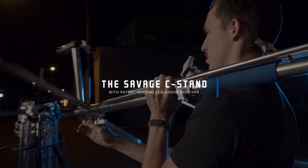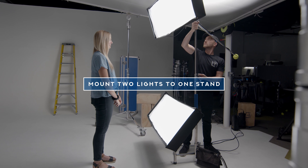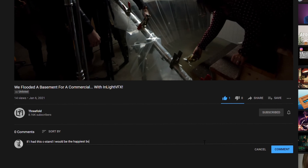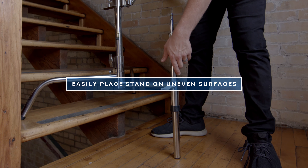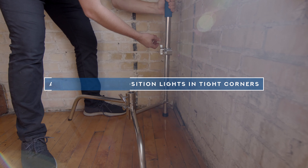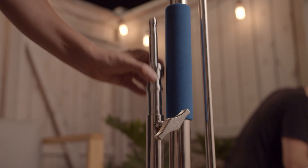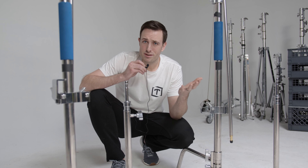Now some details on how you can win one of these Savage C-Stands. We talked to Savage and they're sending out two brand new C-Stands. All you have to do is like the video, subscribe to the Threefold channel, and leave a comment about why you like these C-Stands, why you need one, or whatever. We're going to pick a winner and announce it in the next video, which will be about a week after this one. Any other contest details will be in the description.